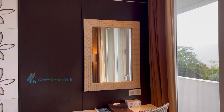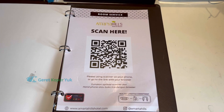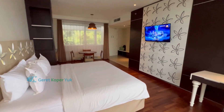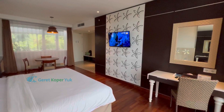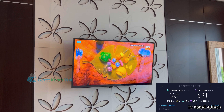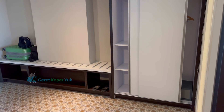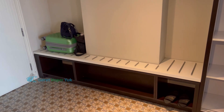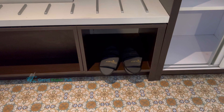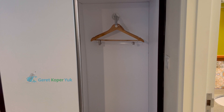Kalau lapar, Sobat Koper bisa scan barcode untuk menu dan informasi hotel. Untuk entertainment, ada TV kabel ukuran 40 inch — walaupun belum smart TV, channel-nya sudah lengkap. WiFi-nya juga lancar tanpa kendala. Dekat pintu kamar ada space untuk taruh bagasi atau koper, dan disediakan sleeper 2-piece. Di sampingnya ada lemari berisi safe deposit box dan beberapa hanger.